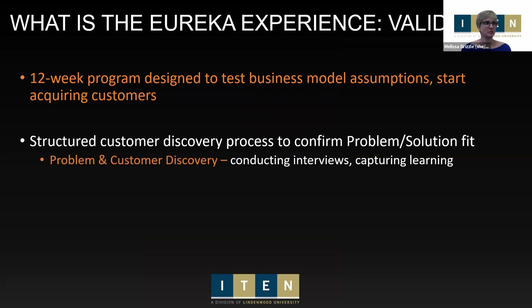So what exactly is the Eureka Experience Validation? We have two components to our Eureka Experience. The ideation component takes brand new ideas through to some initial assumptions about a business model, mainly working on the Lean Canvas. The Lean Canvas is the main part of the application for validation. You don't have to have been in our Eureka ideation program — the 12-week validation program is designed to test those business model assumptions and get you to start acquiring customers and gaining early traction.